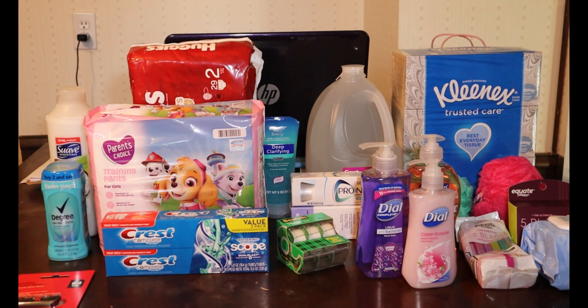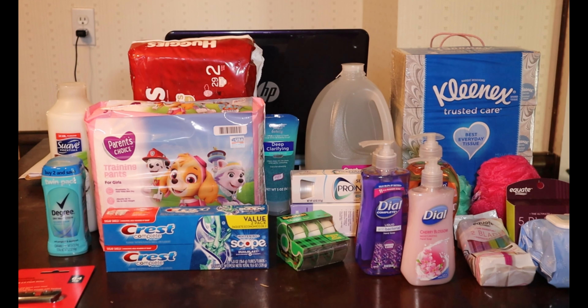That is all the groceries I got this week at Walmart. I usually place the Walmart order on Thursdays so we can pick it up on Friday morning after we get all the kids off to school and daycare. We swing by Walmart and grab our order. That is how I do my Walmart order.